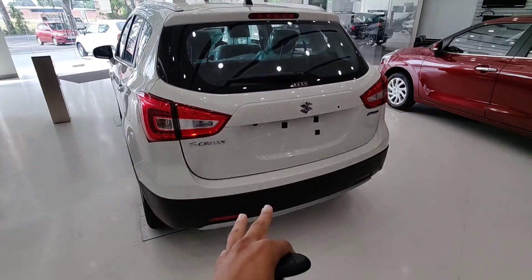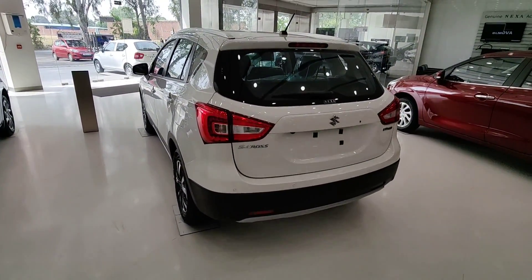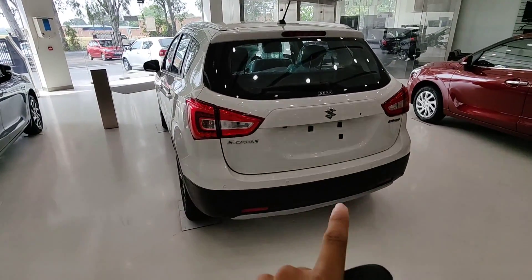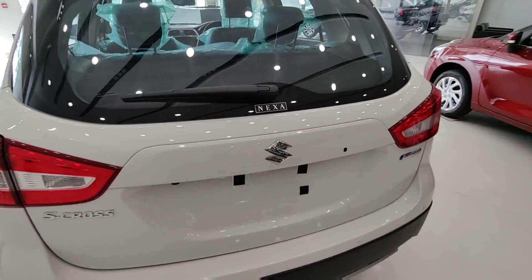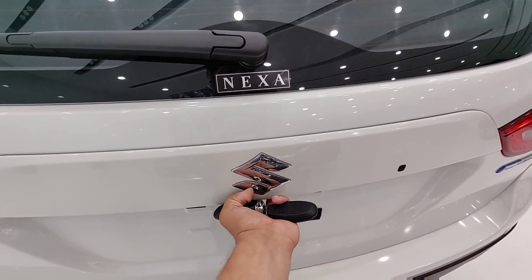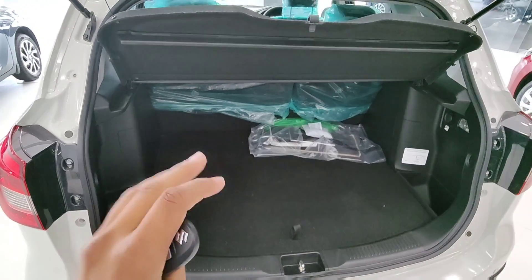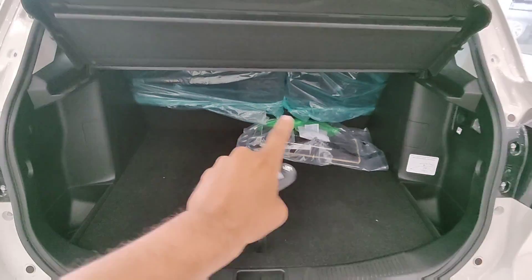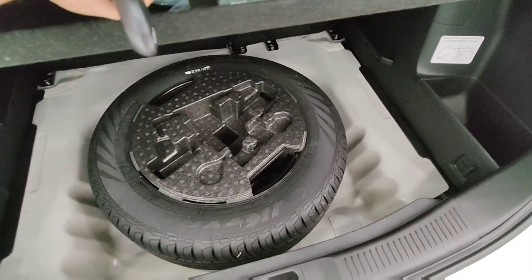One good thing is that you get 4 parking sensors. Many new cars are reducing parking sensors, but I like that this car retains all four. The boot space is good — around 350 litres, which is quite adequate. You also get a 60:40 split rear seat option, and the spare wheel is stored under the boot floor.